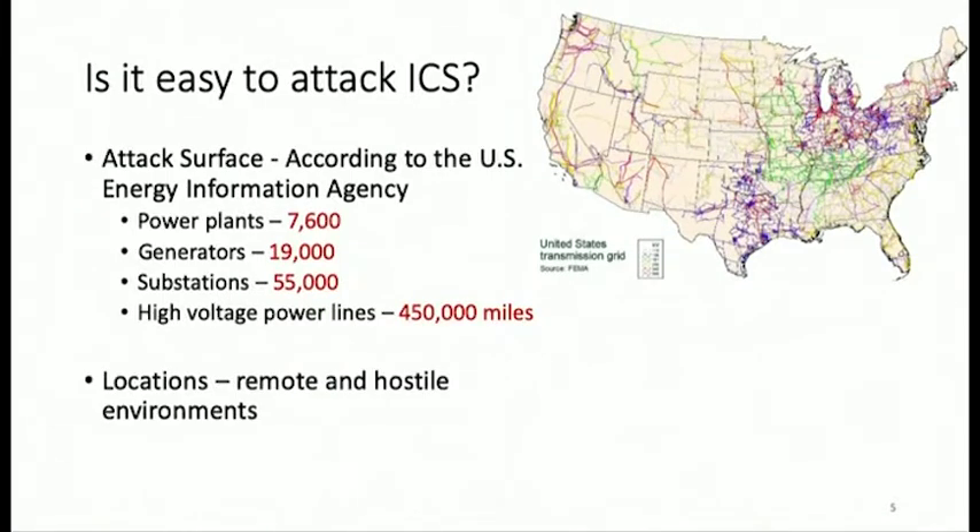One question people might ask is: is it easy to attack industrial control systems? Looking at the attack surface of just the US power grid transmission grid, you can see it has 7,000 power plants, around 19,000 power generators, 55,000 substations, and 450,000 miles of high-voltage power lines — and that's not even considering other equipment like smart meters. Most of these are placed in very remote, hostile environments. So you can see it has a huge attack surface.